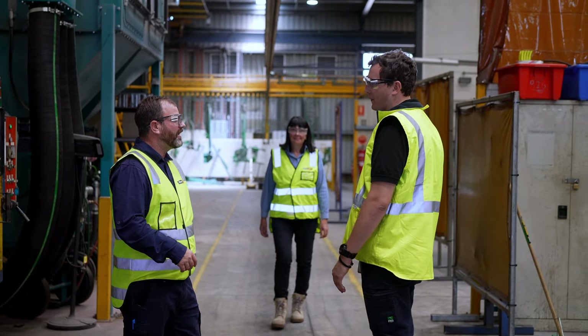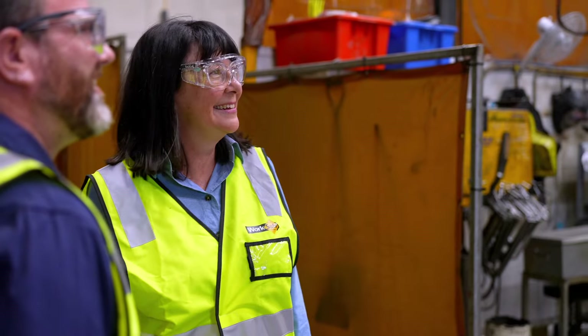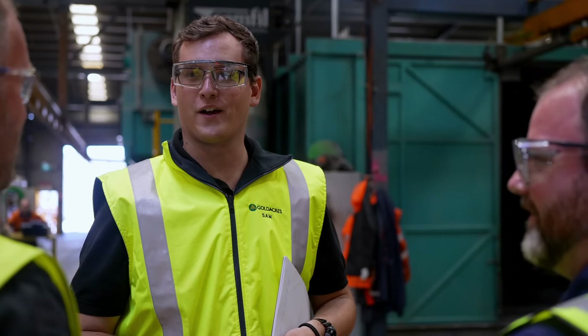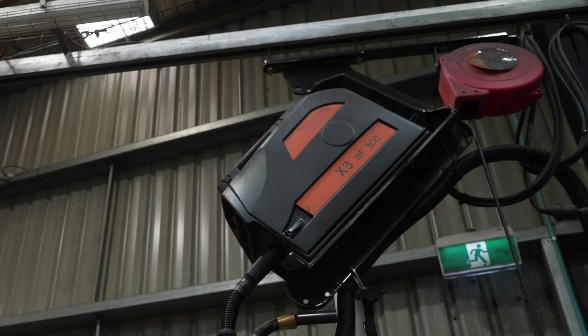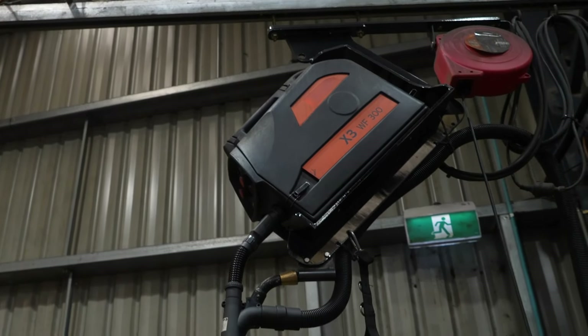Local exhaust ventilation is a type of engineering control and it can be a really effective control for exposure to welding fumes. There are a couple of different types — one is on-torch extraction, and this works really well.